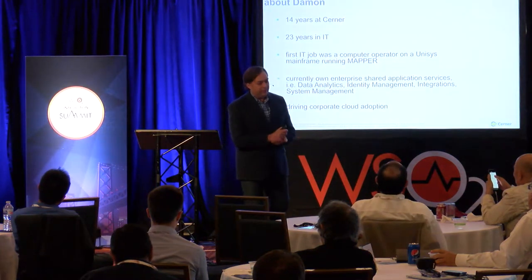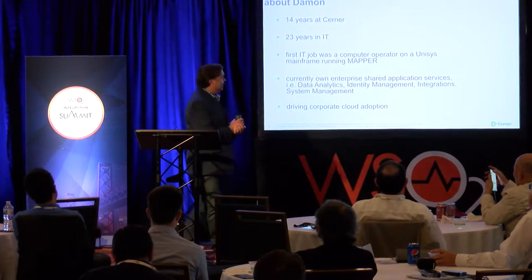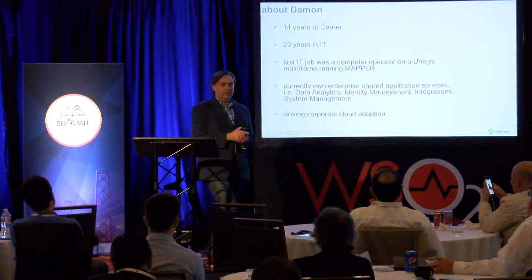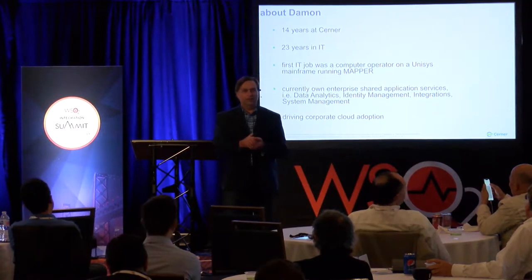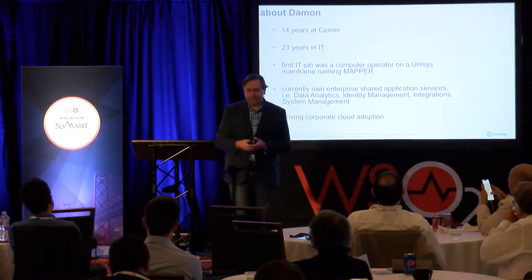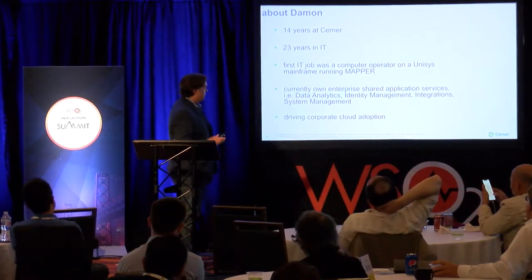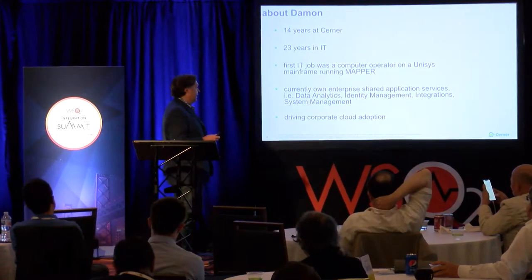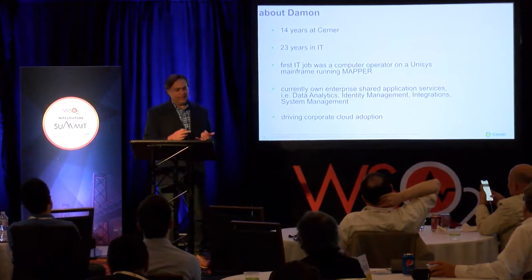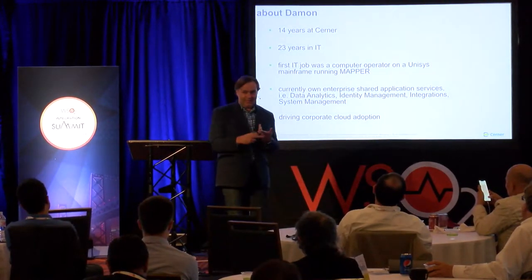A little bit about me: 14 years at Cerner, a little over 23 years of IT. My first IT job was a computer operator in a Unisys mainframe running Mapper. Now I own our enterprise shared application services team. We own data analytics, identity management, system management, and integration services.